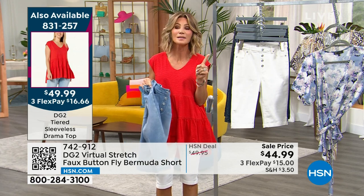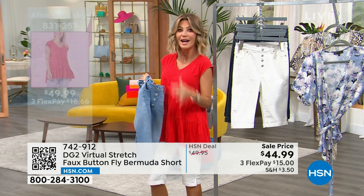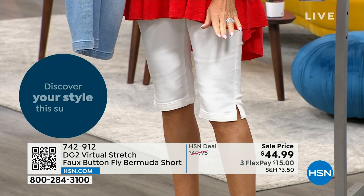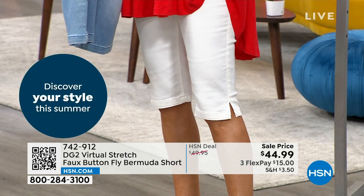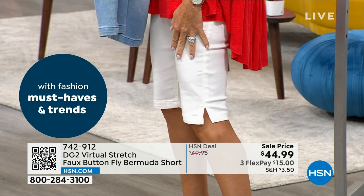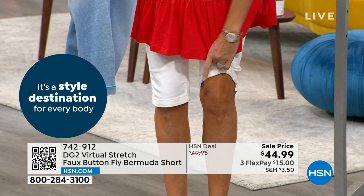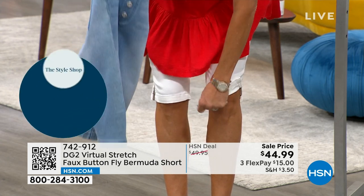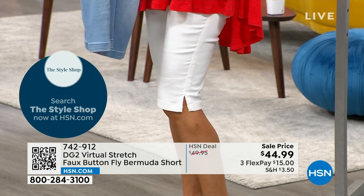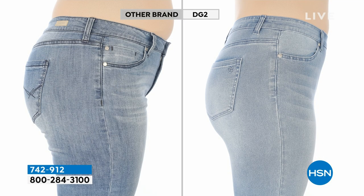It's short season, and shorts keep getting shorter. What's great about these is they're the perfect length. There are only 70 left in white in sizes extra extra small through 3X. These also come in petite and average. Look where it covers the knee — you don't have to show that part of your leg if you don't want to. You can roll them up or leave them as is. For just $15 a payment, you're getting probably the most important summer piece every woman needs.